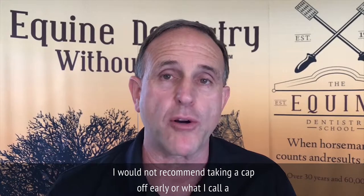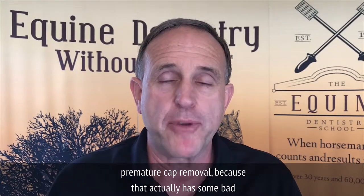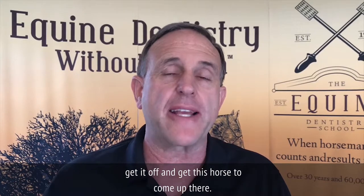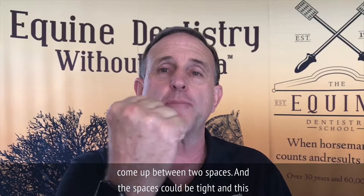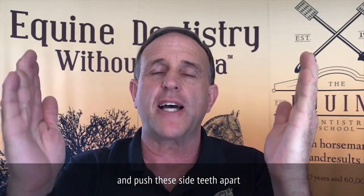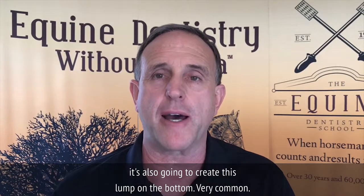They're called eruption lumps. There's nothing you can do about it. I would not recommend taking a cap off early — what I call a premature cap removal — because that actually has some bad effects. But if the cap is kind of wiggling and it's there, get it off and get this horse to come up. What's really happening is as the tooth comes up, it's trying to come up between two spaces. The spaces could be tight, and as it tries to push those side teeth apart to come up, it's also going to create this lump on the bottom.